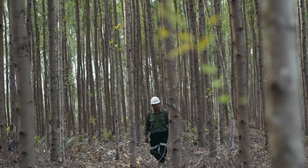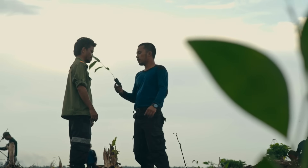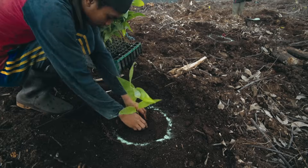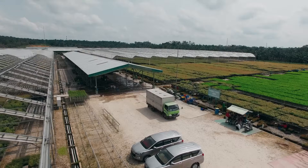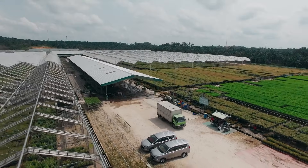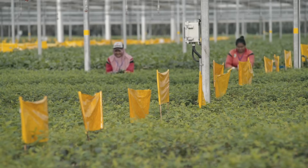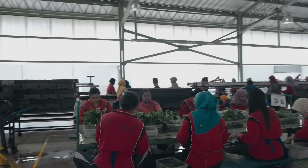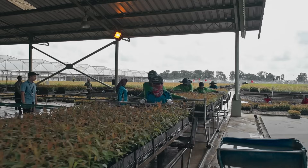Pulp and paper are produced using acacia and eucalyptus trees as raw materials, sourced from plantations spread across five districts in Riau province that grow 200 million seedlings per year. April operates four central nurseries integrated with the research and development department to grow the best tree seedlings for its plantations.